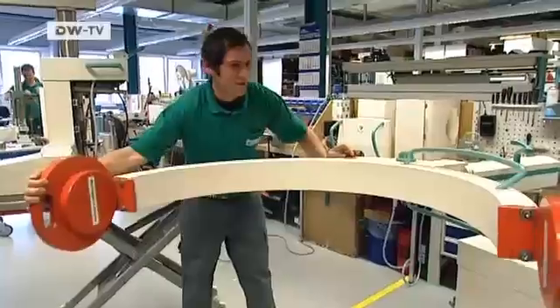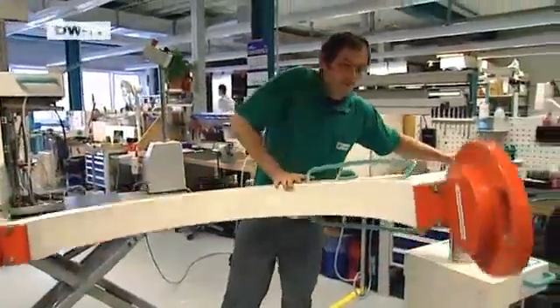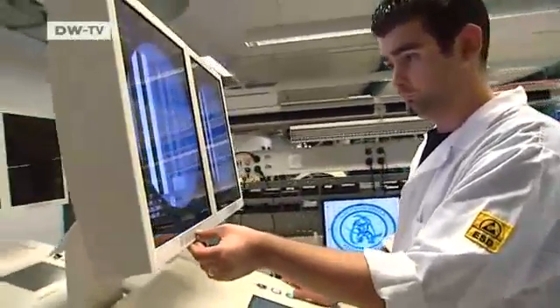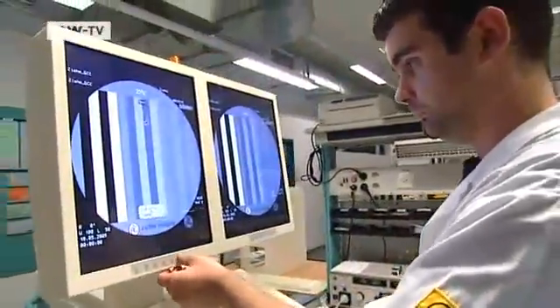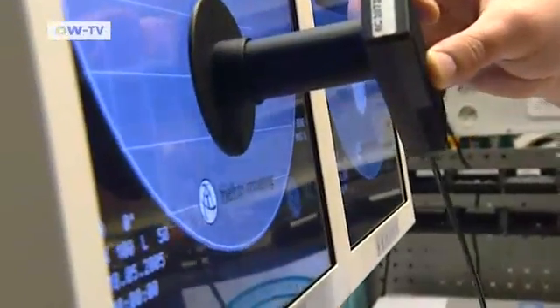In contrast to the automotive industry, there's no sign of any downturn in business. People continue to fall sick or have accidents, so hospitals are always needed — and so are x-ray machines.